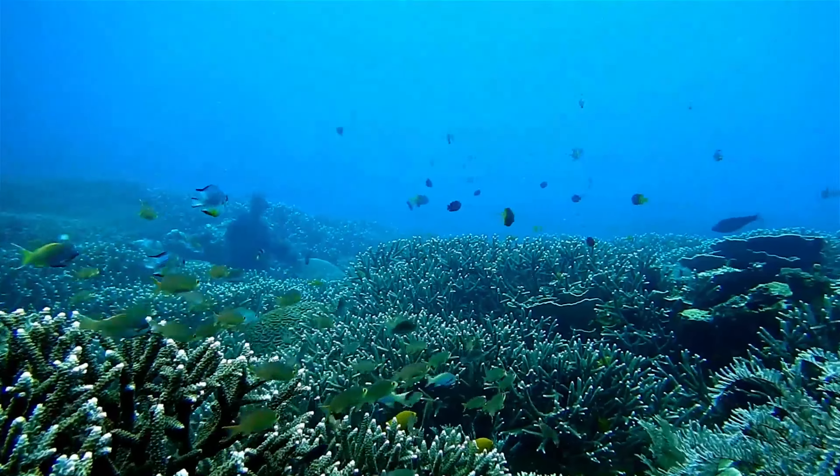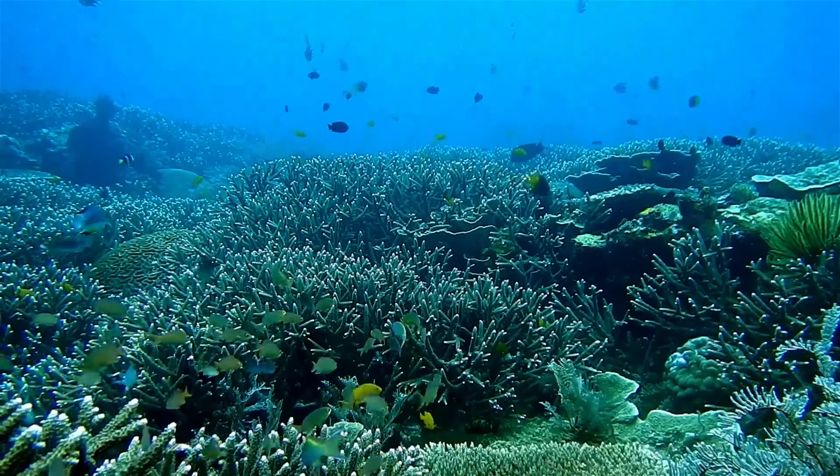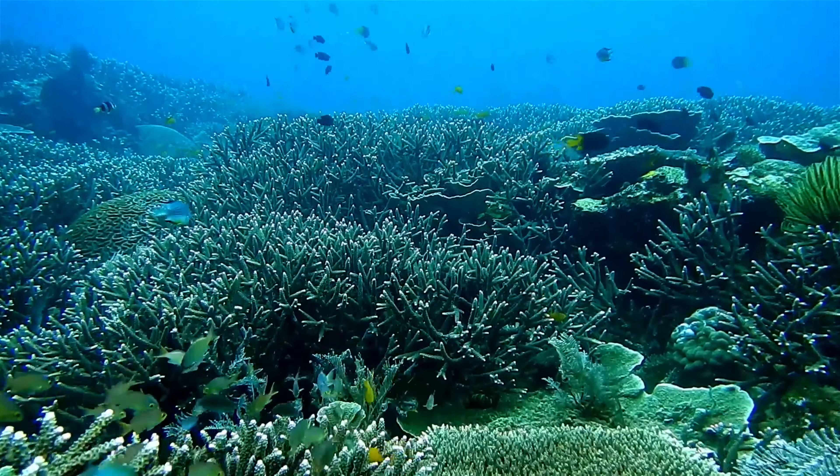Hi, I'm Hasika and you're watching Hasika's World. Do you know what you're going to know today? Coral reefs biome.